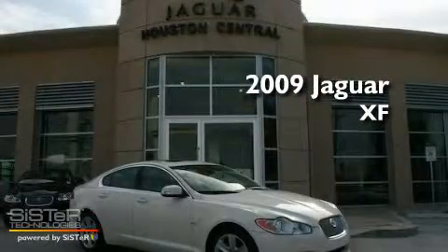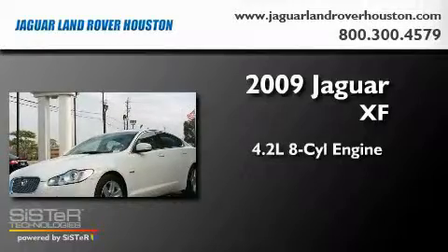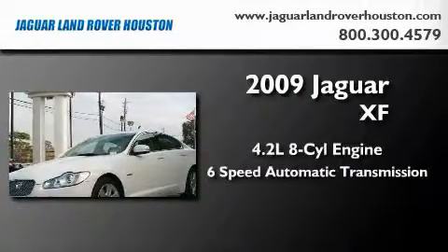This is a 2009 Jaguar XF. It has a 4.2-liter, eight-cylinder engine and a six-speed automatic transmission.